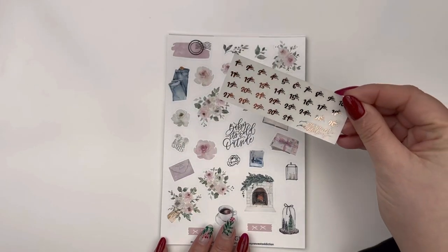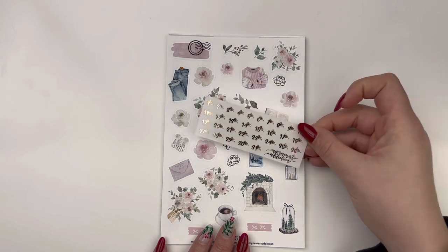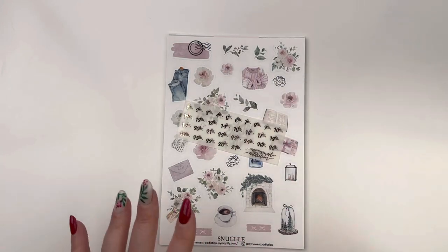We also have the date dots that came along with that, which is awesome. That is everything from my newest addiction.